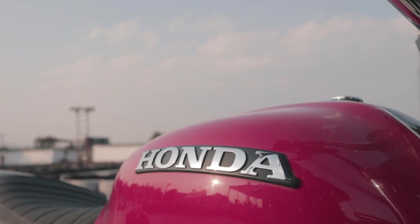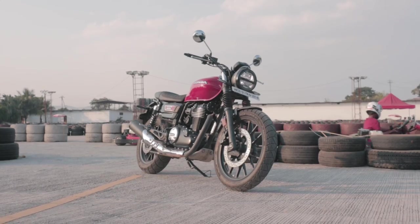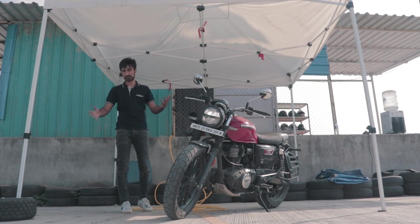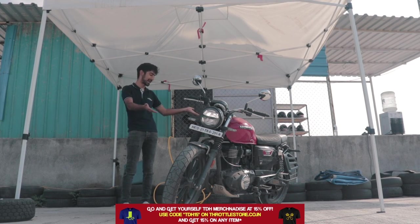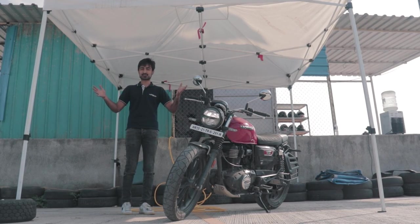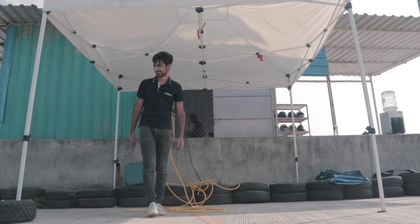We already know all about the CB350 RS, but we wanted to test out the RS-ness of this new variant. So we decided to put it on a little handling course. Now you might be thinking, what is this lanky newbie dude going to be doing on track? Well, fret not, I have called upon a skilled rider who can actually do justice to the bike. Some say that when the network is nice and strong, he's six feet tall, but today the network is not so nice, so he's just five feet six. All we know is that we call him DKBOSE.